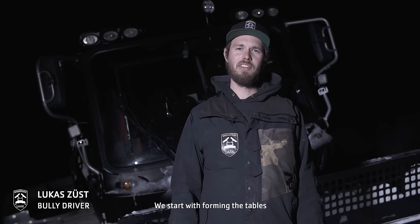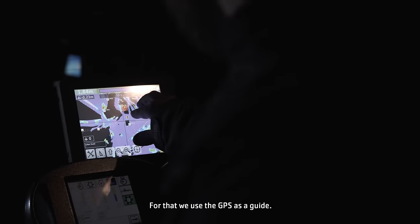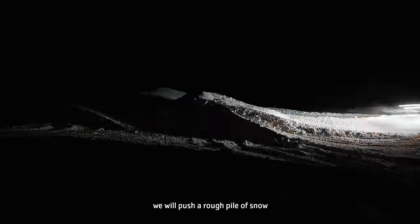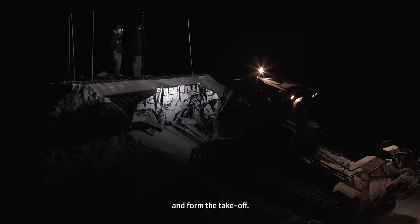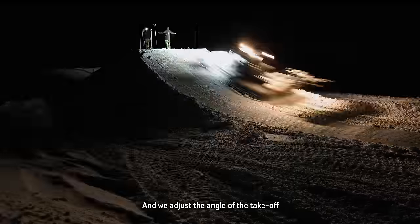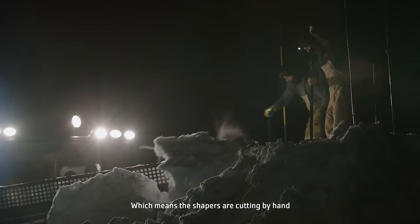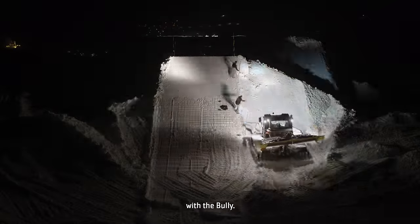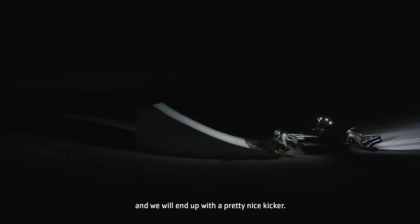First, we form the tables and knuckles — we use GPS to help with this. After that, we push a big pile of snow, then shape the kicker: we shape the gap from the jump, adjust the degrees compared to the landing, push the jump up, pull the Bullys around to pack the snow, then adjust the knuckles again. Then it's a great kicker.